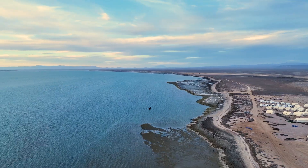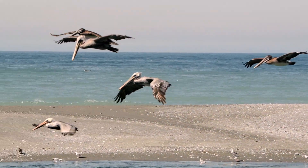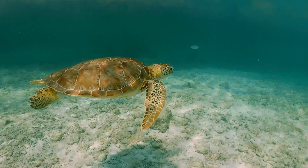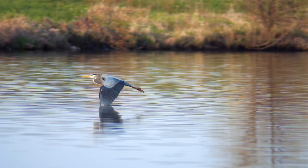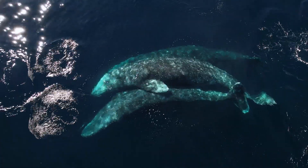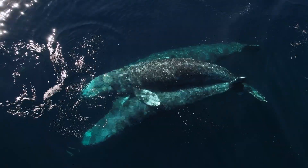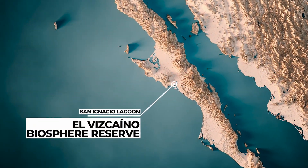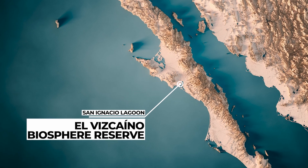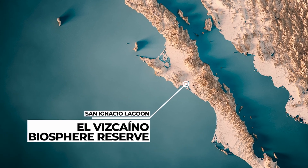Just beyond this dusty landing strip is a unique lagoon — a critical habitat for a diverse array of marine mammals, sea turtles, and birds. And one of only three places on Earth where Eastern Pacific gray whales come to give birth. We are in the San Ignacio Lagoon in Baja California Sur, Mexico.